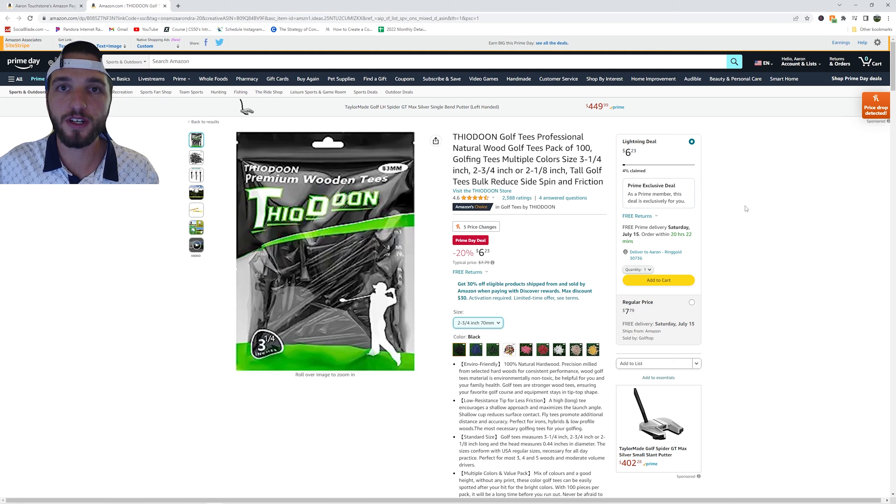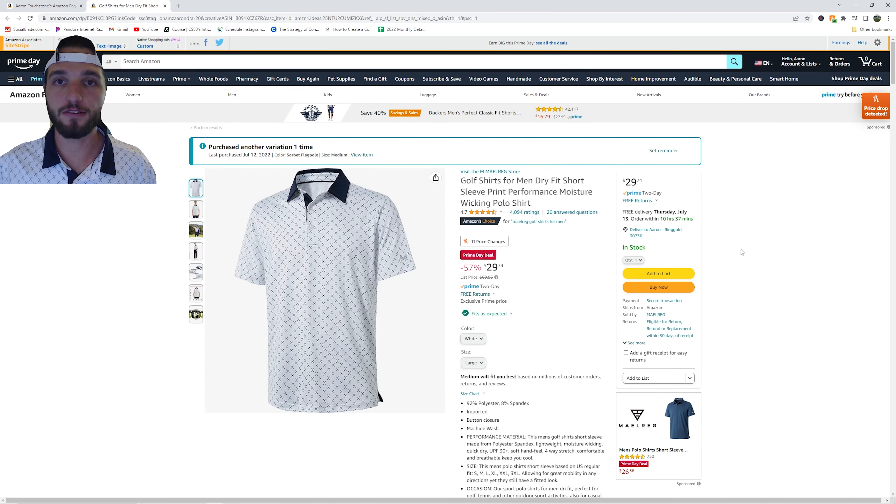We have a pack of 100 golf tees currently on sale for $6.23. That's a great golf deal if you need some tees. Next is the Maurig golf shirt — I'm actually wearing this right now as I'm making the video. This is one of my favorite golf shirts I've ever owned. It's super cool, super comfy, and just an overall great shirt. I have three of these shirts from this company.